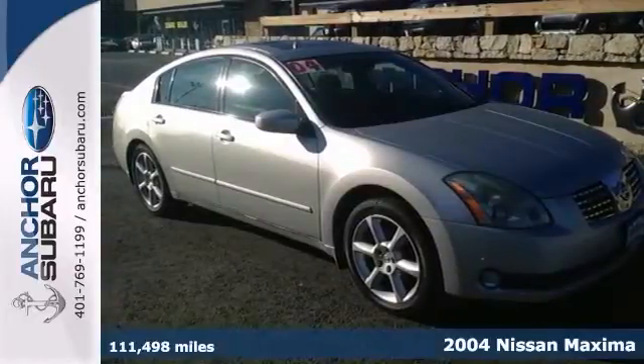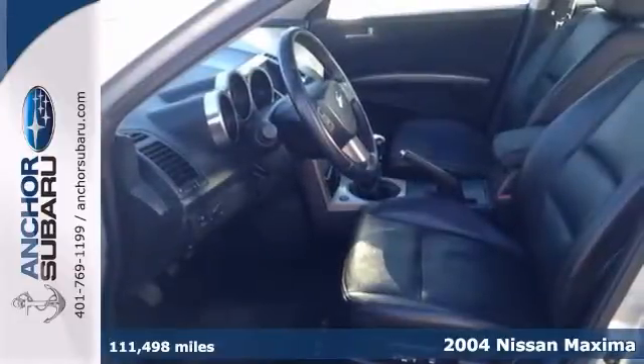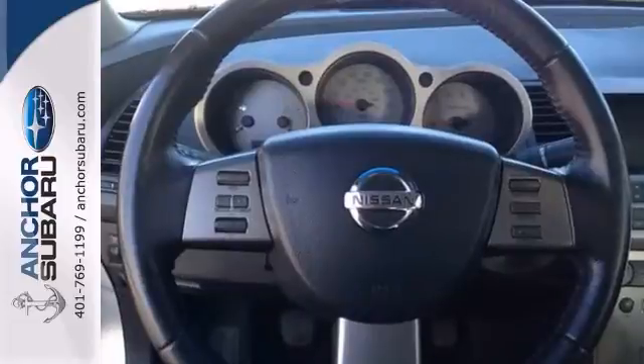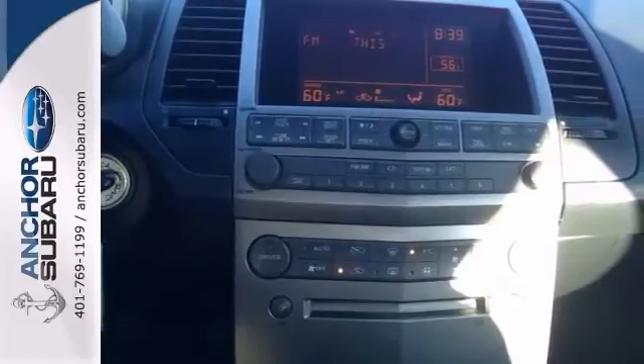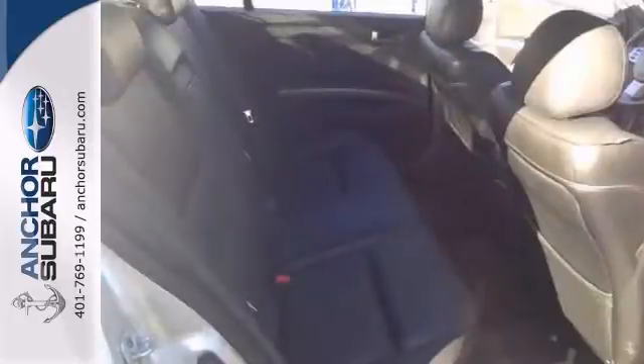Here's the 2014 Nissan Maxima. It has a rare 6-speed manual transmission. It also has an auto-check buy-back guarantee. It's loaded with lots of great features like a moonroof, heated leather seats, and Bose premium sound. Plus it has full power options and a multi-function steering wheel.